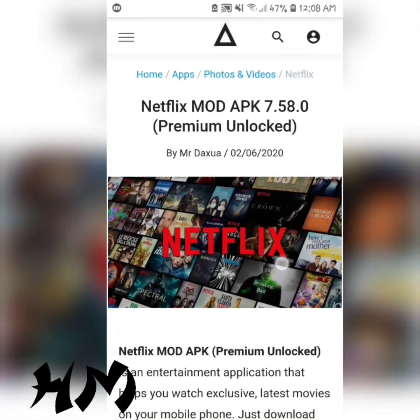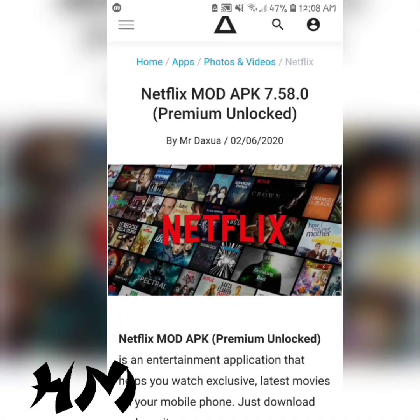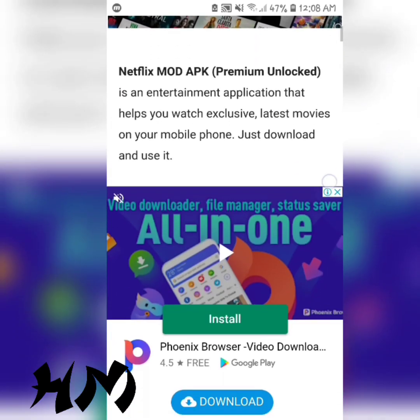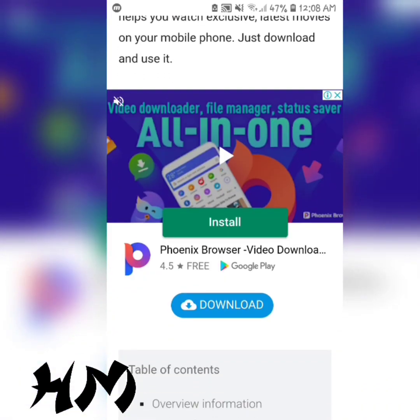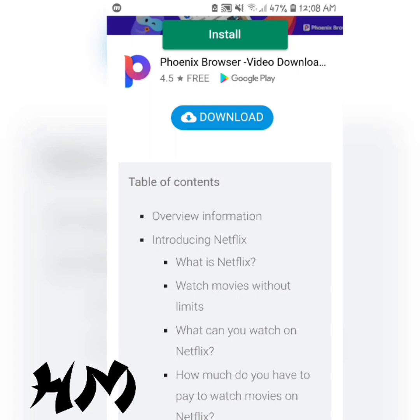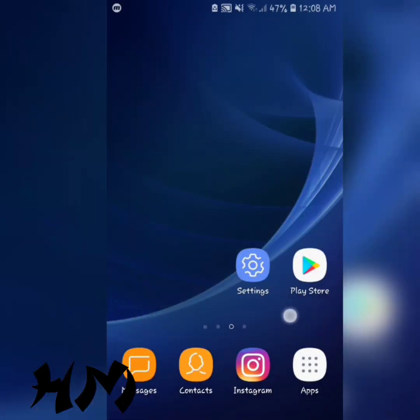Then go to this website — the link is in the description. You're going to download the Netflix premium unlocked version. If you scroll down you'll find the download button, just click on it. After downloading the premium unlocked version of Netflix, go ahead and install the Netflix application manually. After installing, go ahead and open your Netflix app.